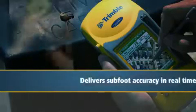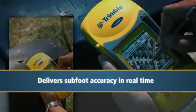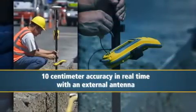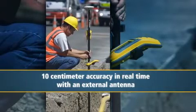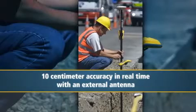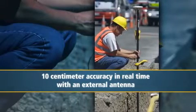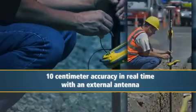When using the internal antenna, the GeoXH delivers sub-foot accuracy in real-time. When used in combination with a Zephyr antenna, the GeoXH leverages that same H-Star technology to achieve 10-centimeter accuracy — a level of precision previously possible only with post-processing back at the office or with much more expensive and cumbersome systems.